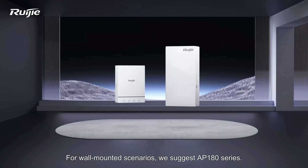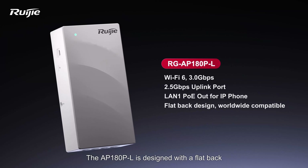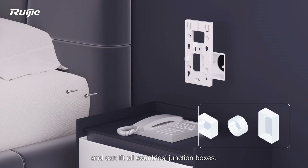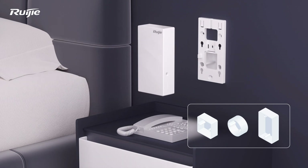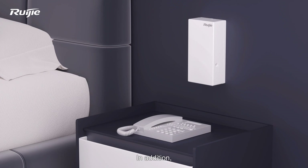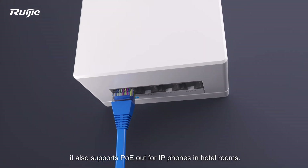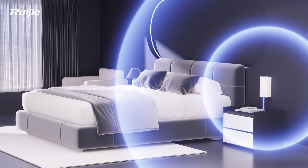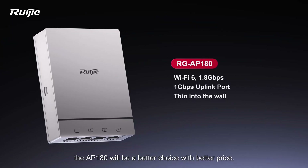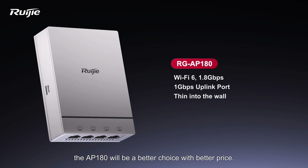For wall-mounted scenarios, we suggest the AP180 series. The AP180PL is designed with a flat back and can fit all countries' junction boxes. Even without a junction box, it can be installed normally. In addition, it also supports PoE out for IP phones in hotel rooms. If PoE out is not required, the AP180 will be a better choice with a better price.